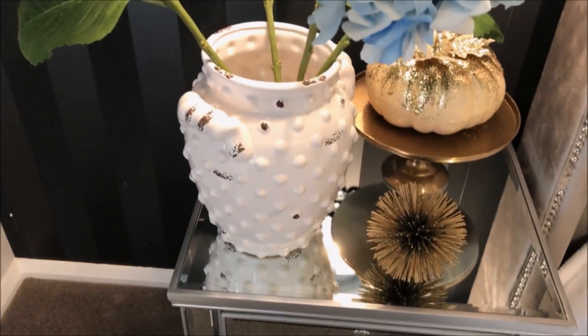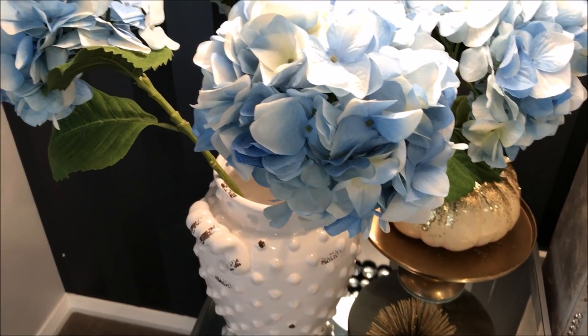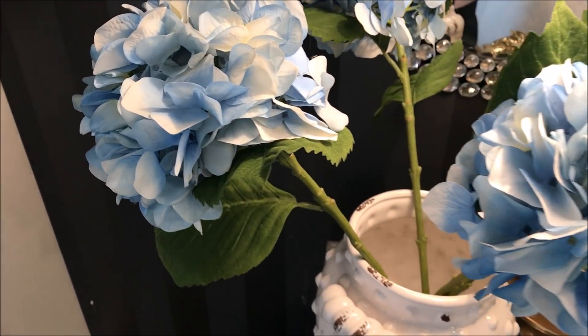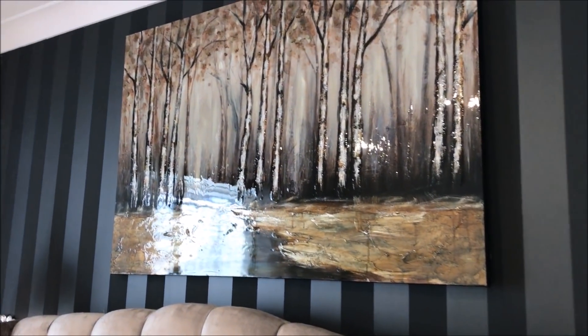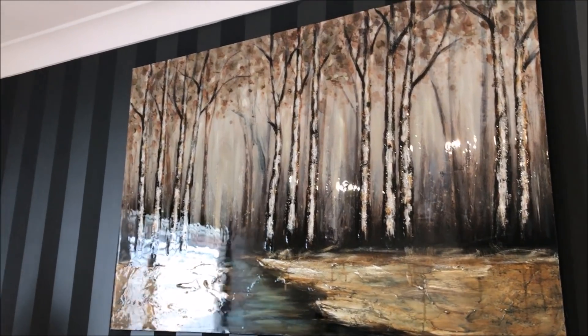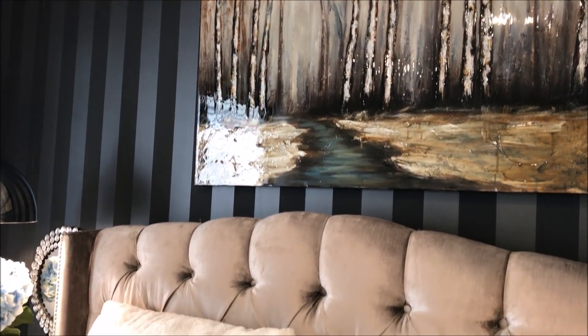I also try to add a pop of colour in my room. I wanted a little bit of blue and used the hydrangeas as my statement piece. The canvas above my bed also has a little blue tinge, as well as the decorative throw pillow — these all tie in so beautifully and balance off each other.